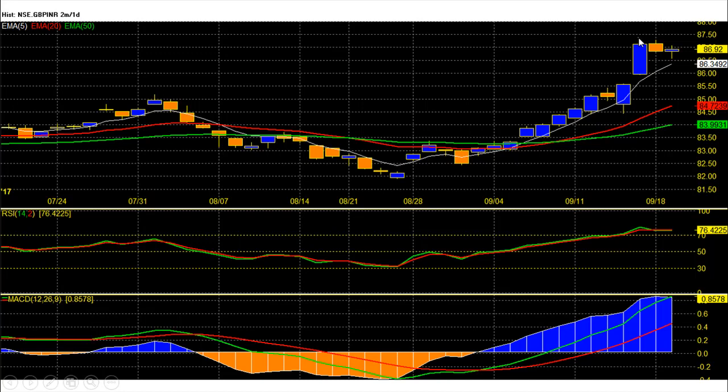On the daily chart, pound rupee future price trend is super bullish and pound will remain buy and accumulate above the 86.55 support zone. On the downside, 86.34 rupee is the 5-day average, below that 84.75 is the 20-day average, and 84 is the 50-day average level and last support zone on the chart.